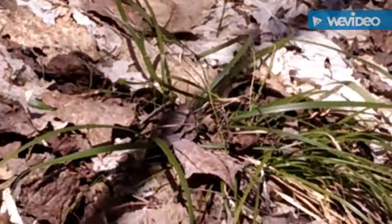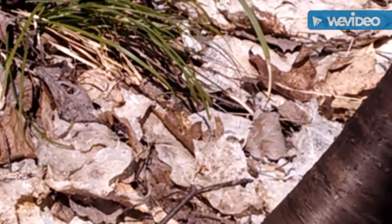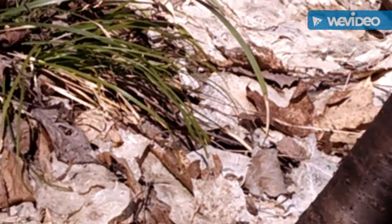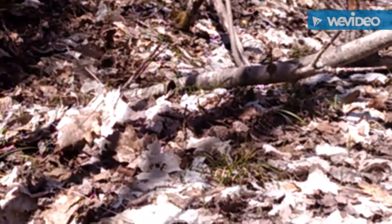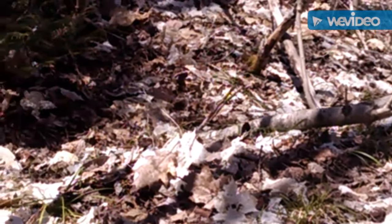I like to put them in this mesh bag because then the spores can fall on the ground when I'm walking around. And I do happen to see another one right over there by that downed popple tree. Looks like a pretty good one.